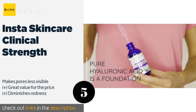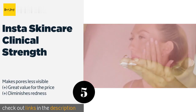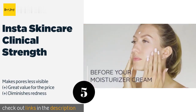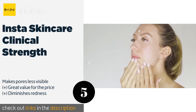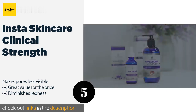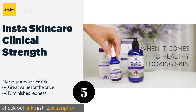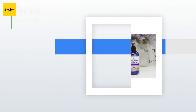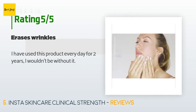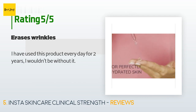The next one is Insta Skincare Clinical Strength. It offers a distinctive consistency balanced between a liquid and a gel that goes on easily and plays well with other products. Equally effective for dry and oily complexions, it's a good choice for anyone looking for softer, smoother skin. The price is around $14. This product is rated 4.6 stars from 11 customer reviews. A customer said: I have used this product every day for two years — I wouldn't be without it.